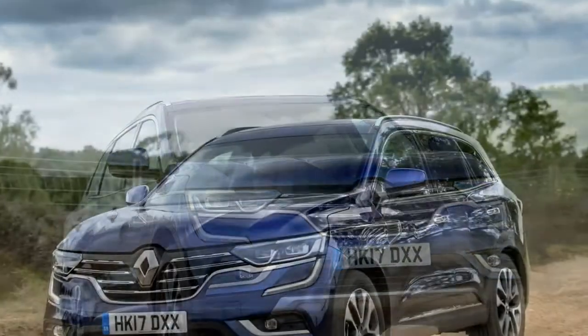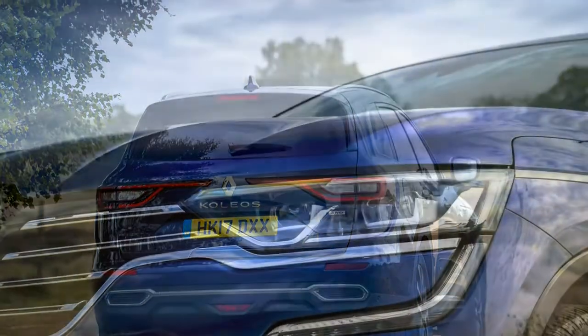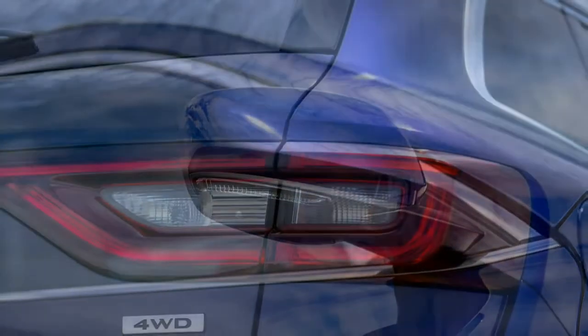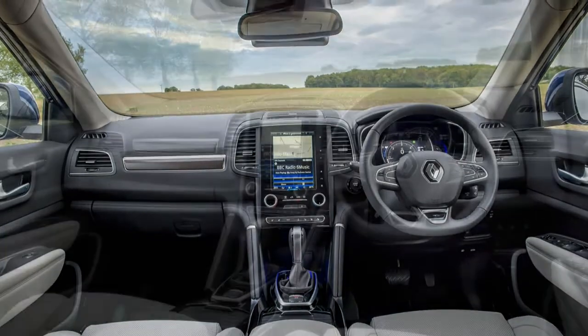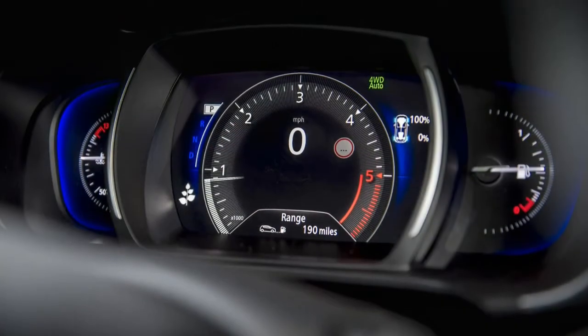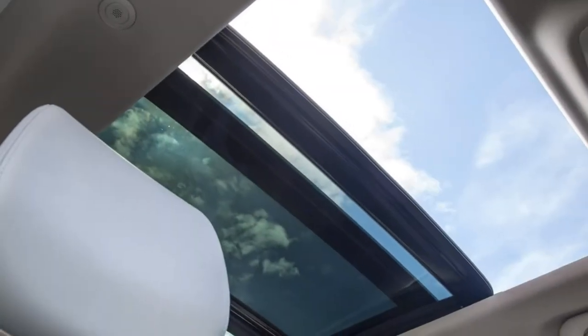The top-spec 2.0 litre four-cylinder turbodiesel also produces 177 horsepower and 380 Newton metres, but with a seven-speed automatic transmission and all-wheel drive. It does 0 to 62 mph in 9.5 seconds, tops out at 125 mph, returns 47.9 miles per gallon, and emits 156g/km of CO2. Both engines are furnished with stop-start, a knock sensor, and a particulate filter.